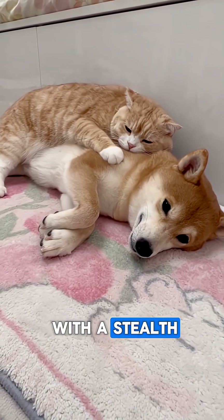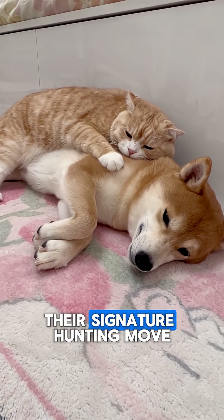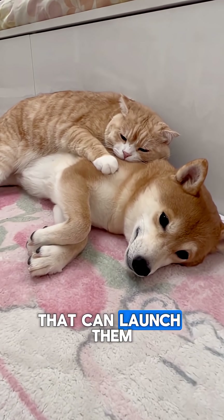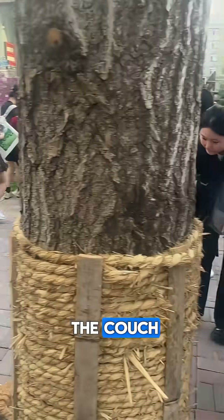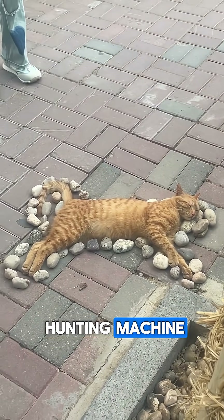Perhaps their most ingenious weapon is silence itself. Cats are digitigrade walkers, meaning they walk on their toes. This, combined with soft paw pads, allows them to move with a stealth that is the envy of every special forces operative. But their signature hunting move, the lethal pounce, is powered by powerful hind legs that can launch them 5 to 6 times their own body length in a single bound.